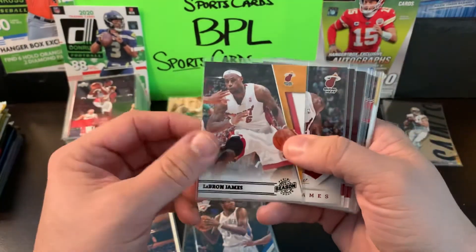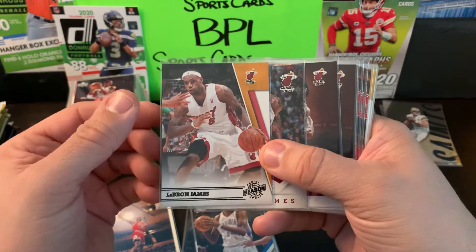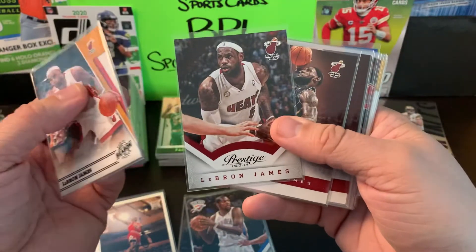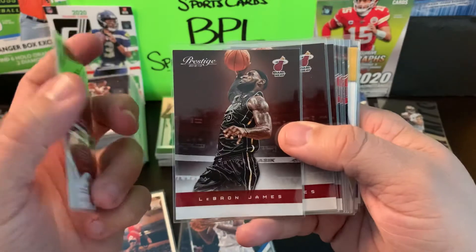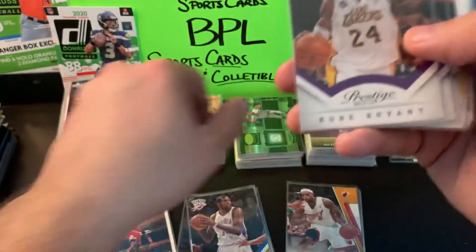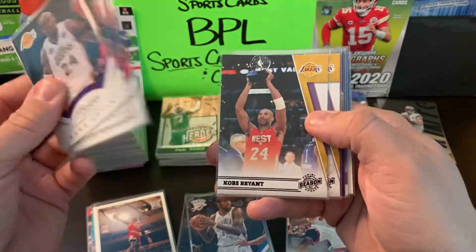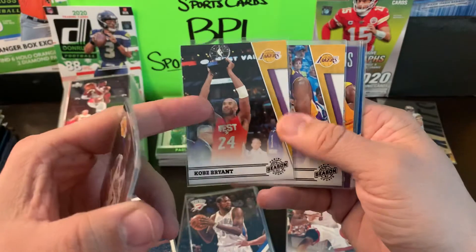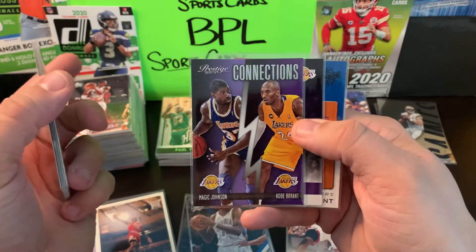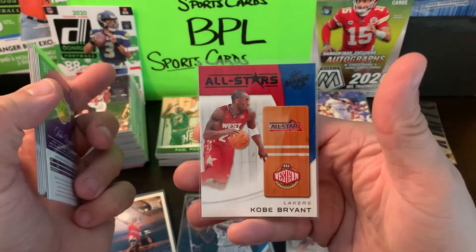LeBron James — look at these, they're all Heat cards, but it all goes down as legendary. Season Update, 2013-14 Prestige, 2012-13 — three of them. And Kobe Bryant — rest in peace — three of the 2013-14 Prestige, Season Update, Western Conference All-Star, MVP, and the base card. Also Magic and Kobe on a Connections card from Prestige 2012, plus another Western Conference All-Star Season Update for Kobe.